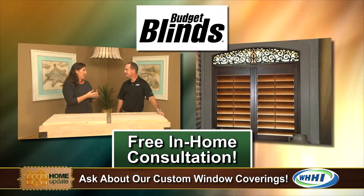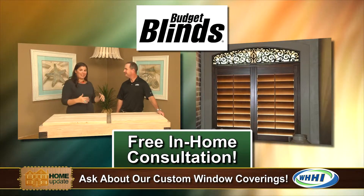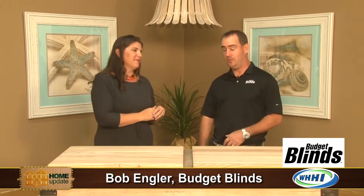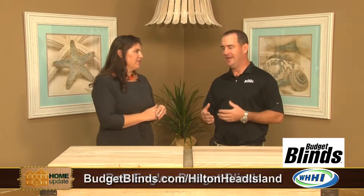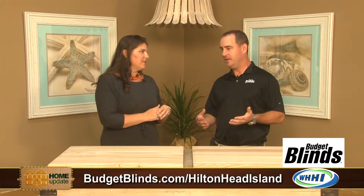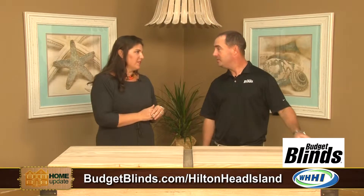I have a friend who actually just had a consultation and used you guys to put all new plantation blinds in her sunroom, and she was thrilled with the experience. She was a little hesitant at first, but she said they came out, they had all these things, and she could pick all these different options and see how it was going to look. So it really is helpful to do that in-home consultation. Yeah, it's helpful to see the product in your house. We bring lots of samples — plantation shutters is a huge part of what we do — different sized samples with louver options and colors. And seeing it in your house really makes a difference.